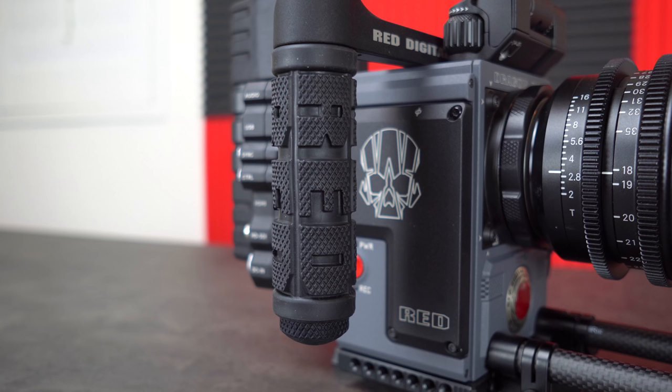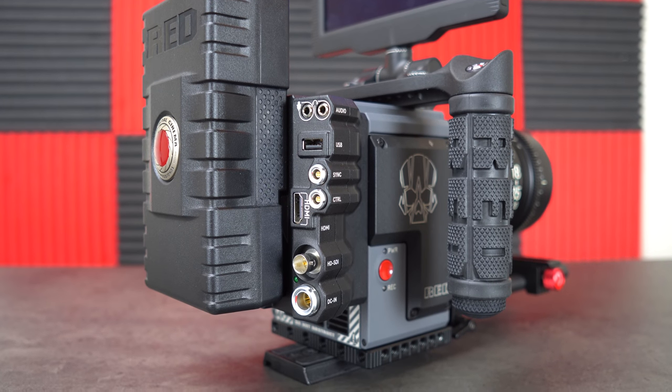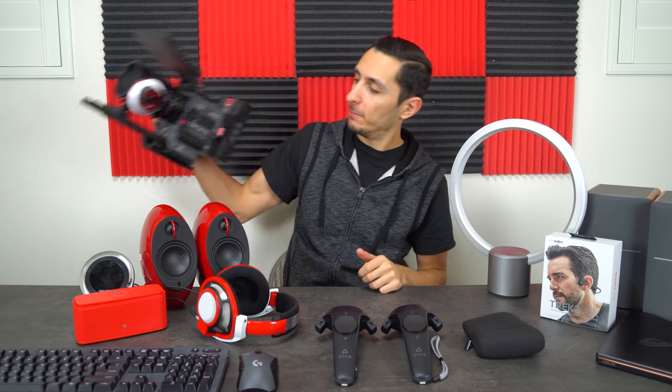The sad thing is I only use this like once or twice a month for those high-production type videos. I swap between three cameras — this one, the Panasonic GH5, which I use most of the time, and the Sony a6500, which is what I'm using right now for this video. But I did purchase this in 2017 and it is one of my favorite pieces of tech.